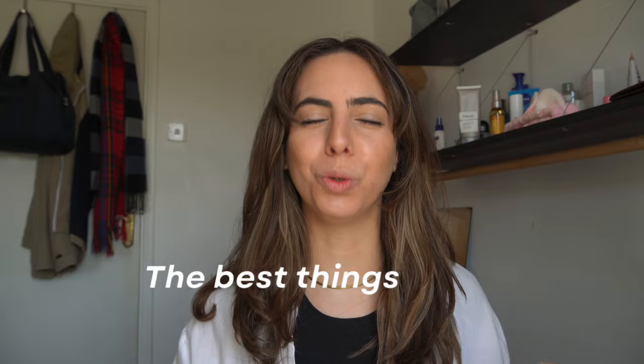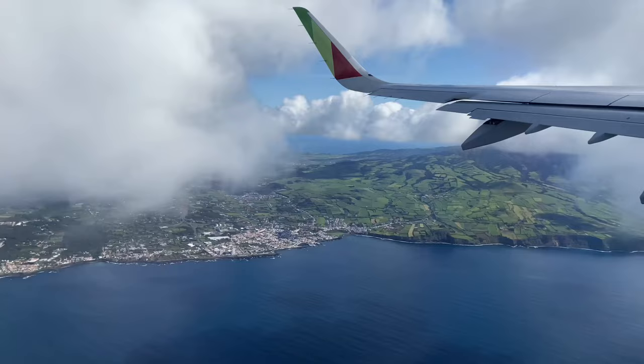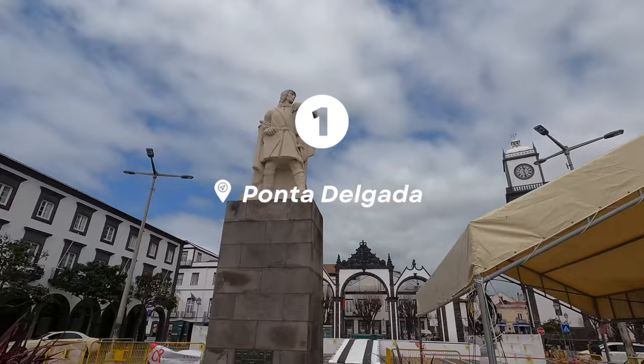Hi everyone, welcome back to our channel. In this video I'm going to take you through the best things to do in São Miguel, Azores. If this is your first time watching, my name is Alba. I run this channel with my partner Nas, and I recently visited the island of São Miguel in Azores, Portugal with my family. I've already done two vlogs about it, but today I'm going to tell you everything you cannot miss on your trip. Let's get started.